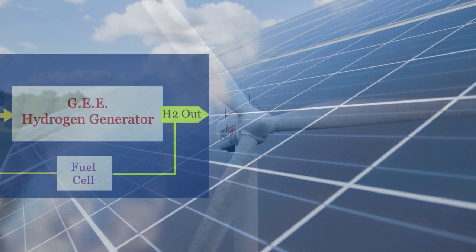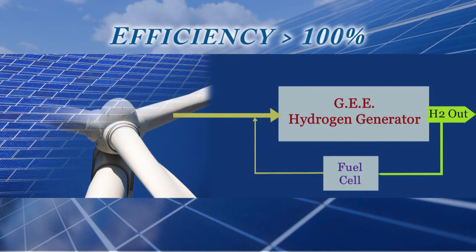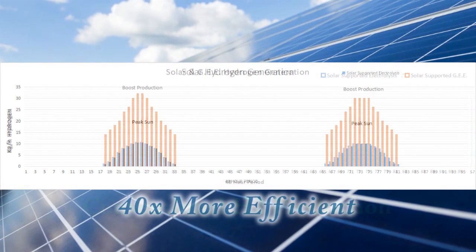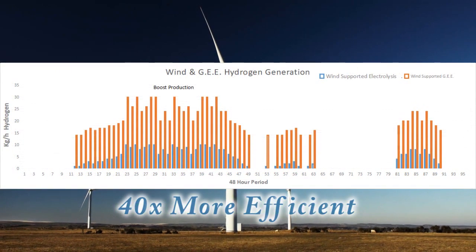A system that fits directly into the current infrastructure with comparably low cost installation. The highly efficient H2IL galvanic enhanced electrolysis is over 40 times more efficient than conventional electrolysers, therefore producing much more hydrogen for the same consented area of renewable energy systems.